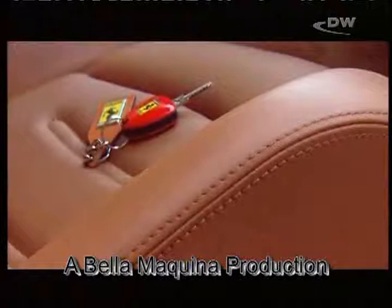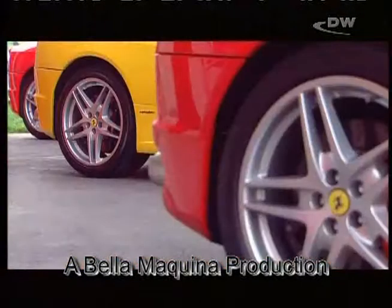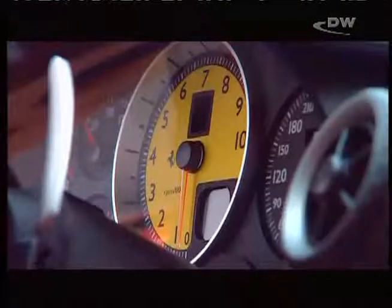For the initial debut of its new F430, Ferrari has lined up a whole armada of cars — an awesome yet very seductive sight. The Formula One champs have now produced a new masterpiece. It's time for us to take it out for a spin.